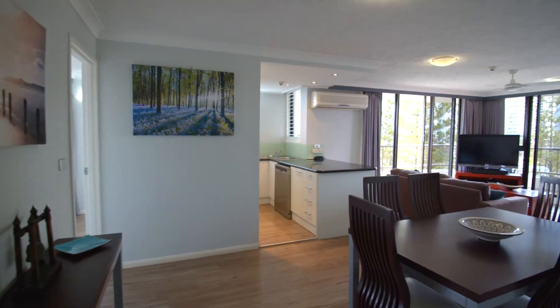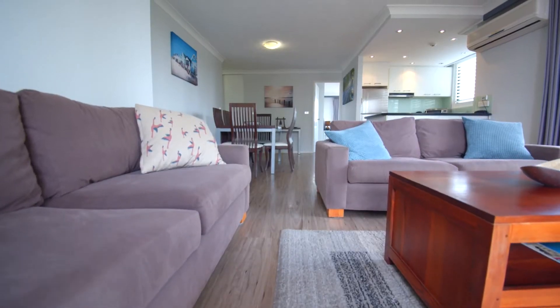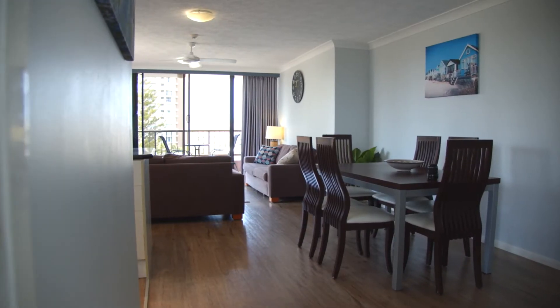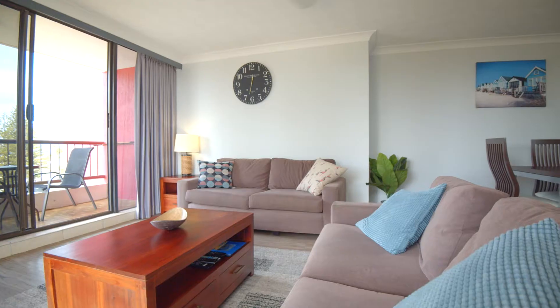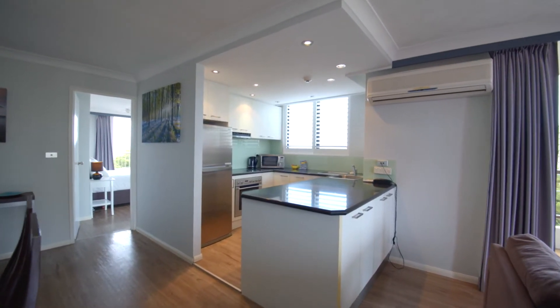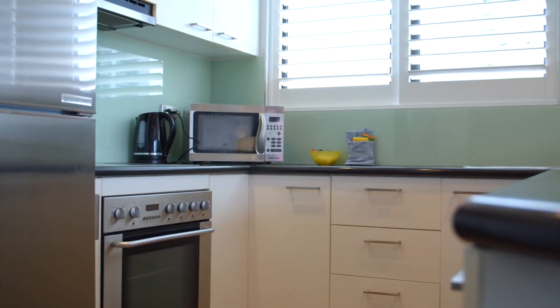This northeast facing apartment has recently been updated with new floating floors and plantation shutters. The open plan living area boasts floor-to-ceiling sliding doors allowing the beautiful sea breezes throughout this apartment. This sleek, well-sized kitchen offers stainless steel appliances and lots of cupboard and bench space.